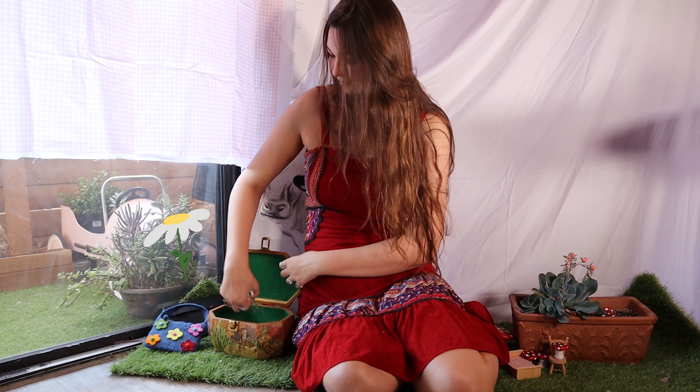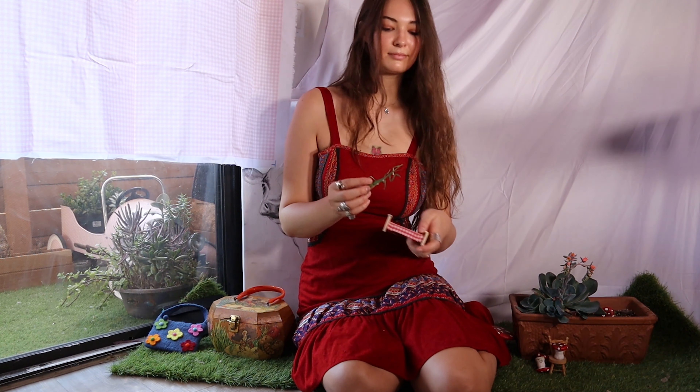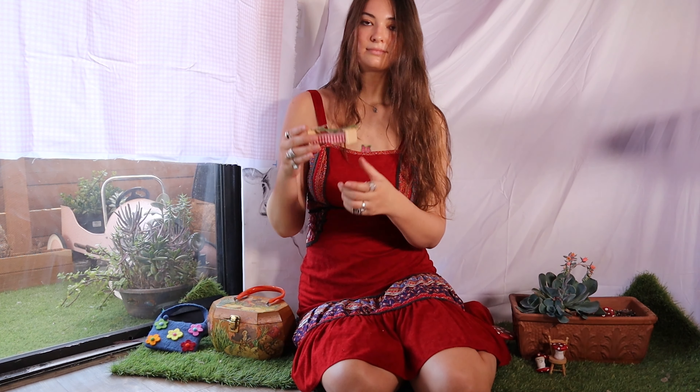I then took out a toy praying mantis I found and I put him on the little doll bed I have, because I'm in my 20s.